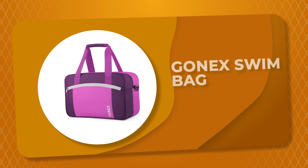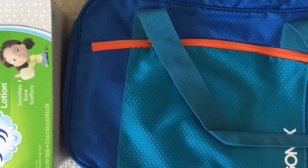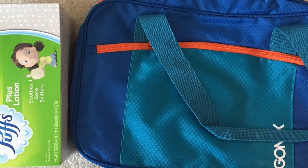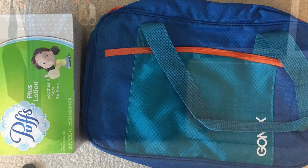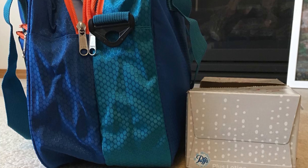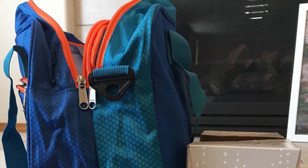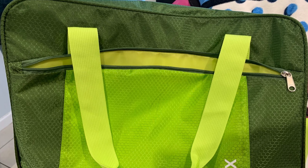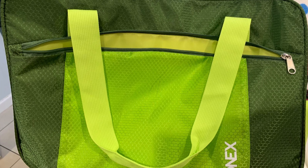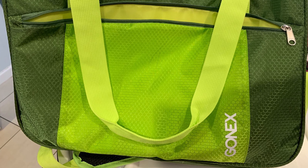Number 3: Gonex Swim Bag. This swim bag is a great choice for anyone looking for a durable and affordable swim bag. With several different sizes and colors to choose from, this bag is sure to fit just about any need or style. It is made of translucent EVA material with voltage technology which has the merit of good waterproof performance. It is constructed with high quality polyester fabric and a smooth zipper, which is lightweight and durable. The Gonex swim bag is specially designed for storing wet clothes after exercise, and it comes with an adjustable and detachable padded shoulder strap, comfortable to carry across the body.